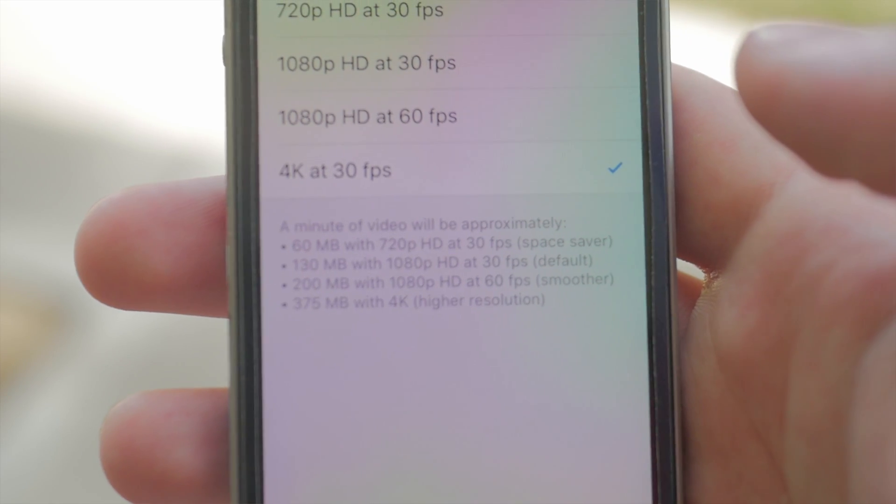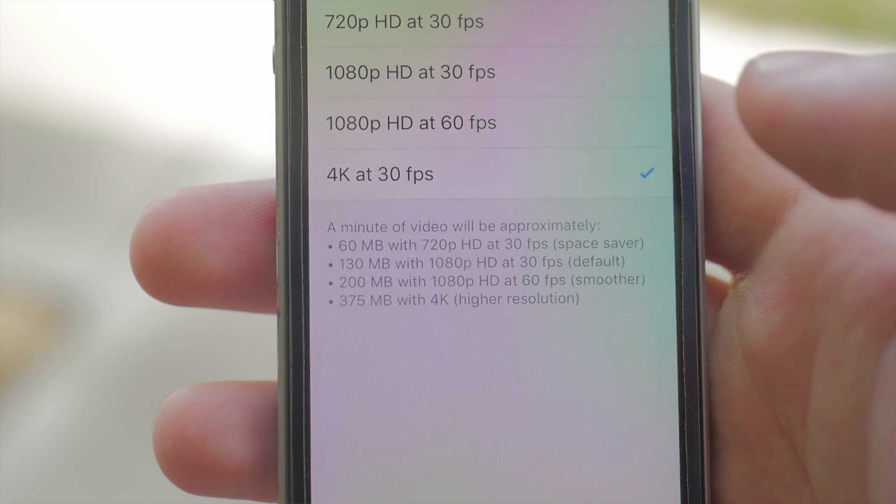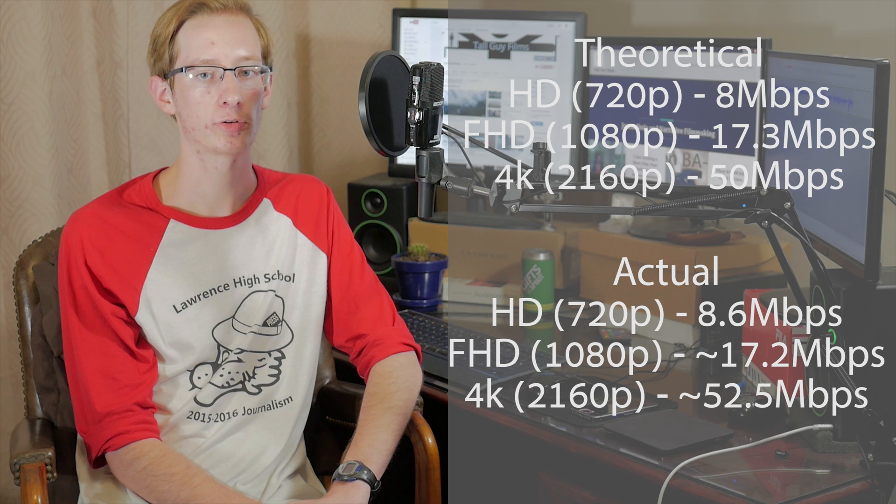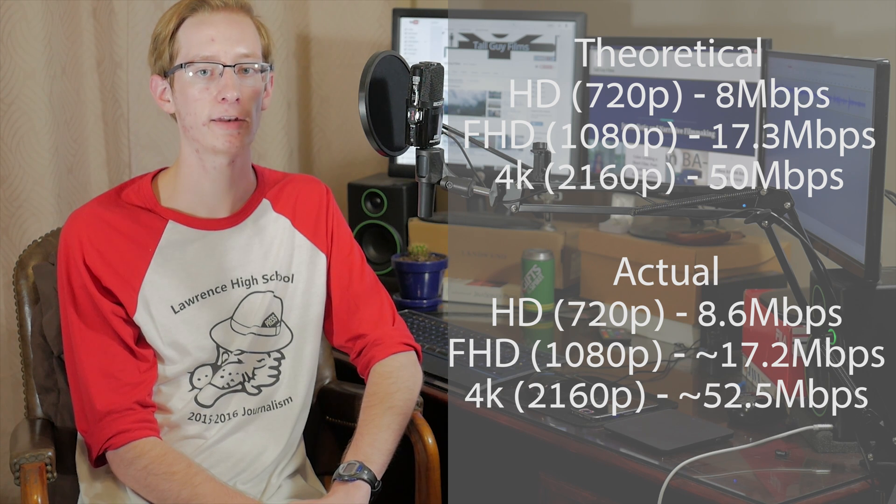One of the biggest factors to consider when determining the quality of a camera is the bitrate. Unfortunately, I couldn't find any information about the bitrate of the iPhone SE online. Based on the information in the menu, the camera records HD video at 8 Mbps, Full HD video at 17.3 Mbps, and 4K video at 50 Mbps. My analysis of actual footage mostly backs that up. HD footage had a bitrate of about 8.6 Mbps, Full HD footage ranged between 17.1 and 17.3 Mbps, and 4K footage was about 52 or 53 Mbps.